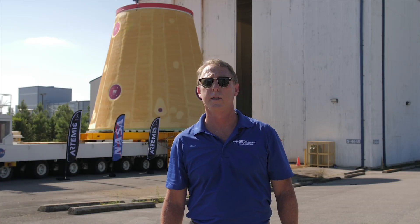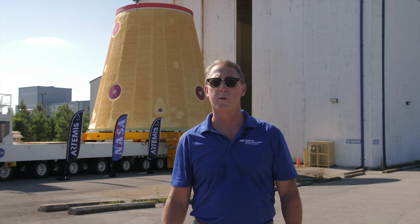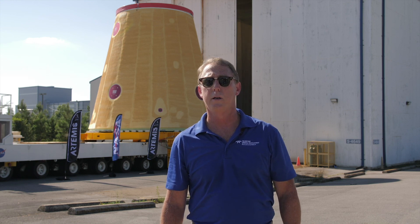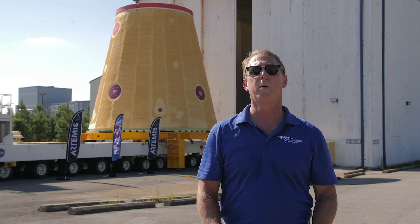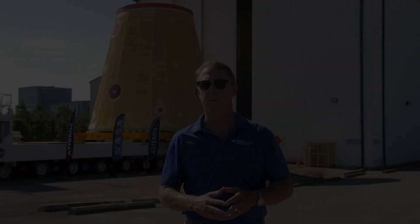This is a huge accomplishment for us — the LVSA, the launch vehicle stage adapter. Here is the first one. It's Artemis I. We were brought to Huntsville in 1953, so we started here in Huntsville, Alabama. We came here to help with the rocket programs back then, and ever since that time we have been involved in almost all of the NASA programs here at Marshall Space Flight Center.